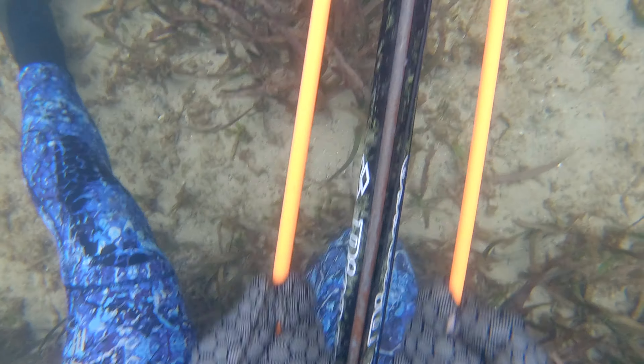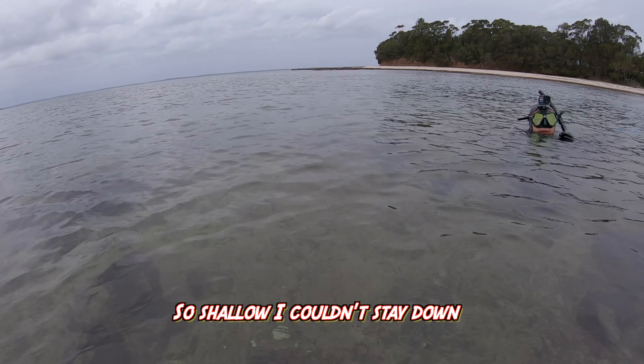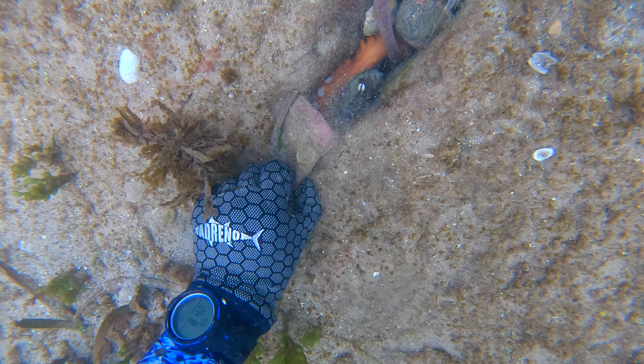Time to unload the gun so I can let go and not worry about it going off. It's so shallow I can't just hop the foot. Okay, now — first joongar of the day.